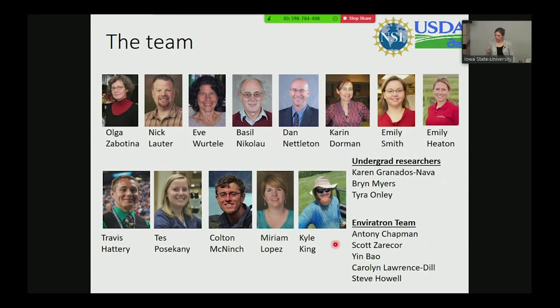I'd like to leave you by thanking the larger team who helped here, and the Envirotron team for letting us do beta testing. Steve, Scott Zaricor, Anthony Chapman, and Yin Bao have been fantastic in shepherding me through this process. Thank you.